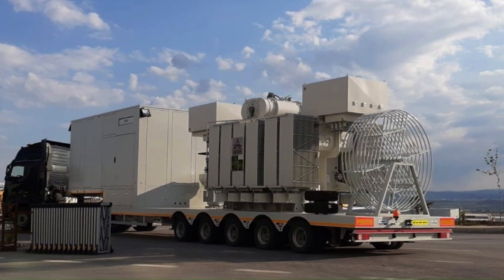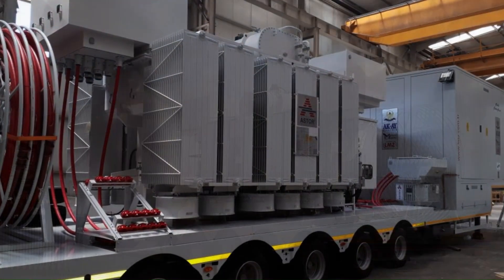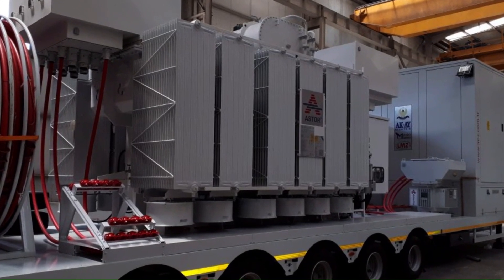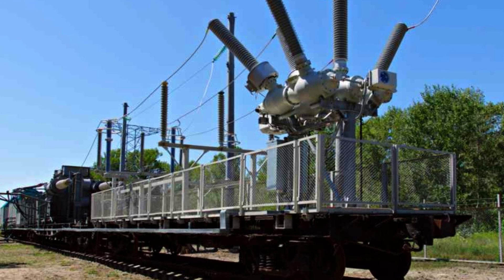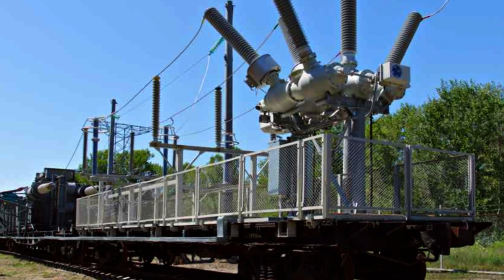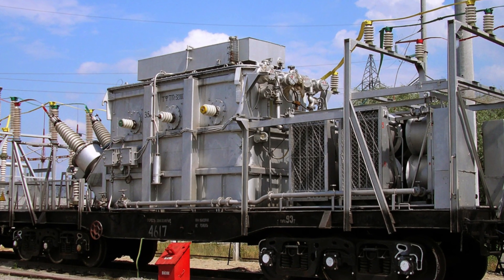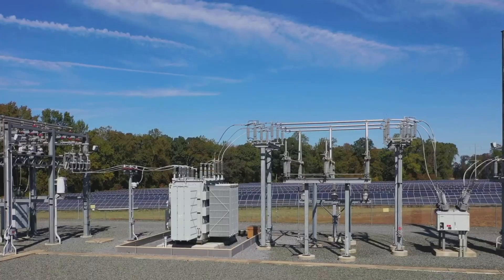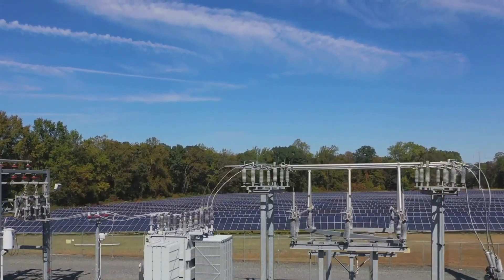Containerized substations incorporate a containerized design for durability in challenging environmental conditions, suitable for extreme temperatures, humidity, and pollution. Rail wagon substations utilize a rail wagon design for transportation by railways, providing high mobility and ideal for remote areas or challenging terrains.